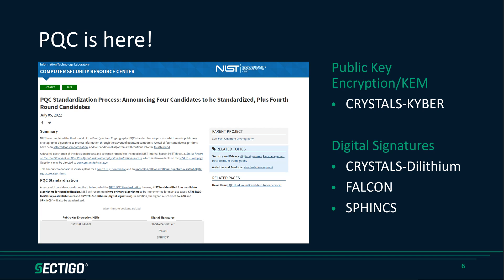NIST announced results that they believe are solid, rigorous, and ready for industry to go adopt. For public encryption, it's CRYSTALS-Kyber, which most people just refer to as Kyber. And then on digital signatures, it looks like CRYSTALS-Dilithium — which most people just refer to as Dilithium — will turn out to be the widely used signature algorithm, with Falcon and SPHINCS+ as alternatives for specific use cases.